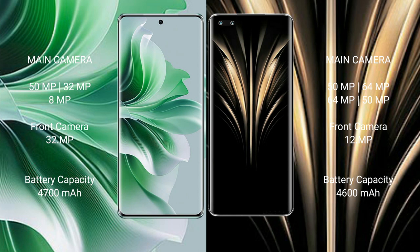OPPO Reno 11 Pro rear triple camera setup: 50MP, 32MP, 8MP, and front camera 32MP. Honor Magic 4 Ultimate rear quad camera setup: 50MP, 64MP, 64MP, 15MP, and front camera 12MP.